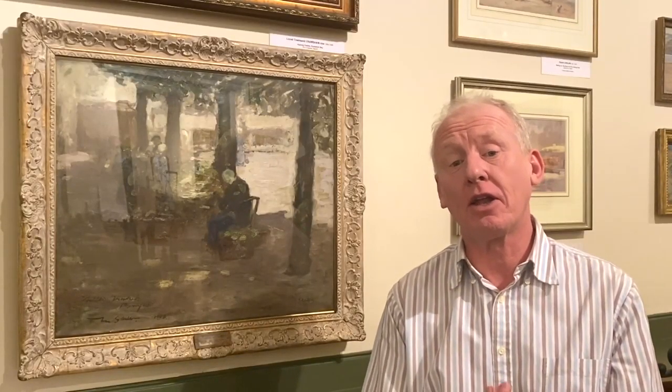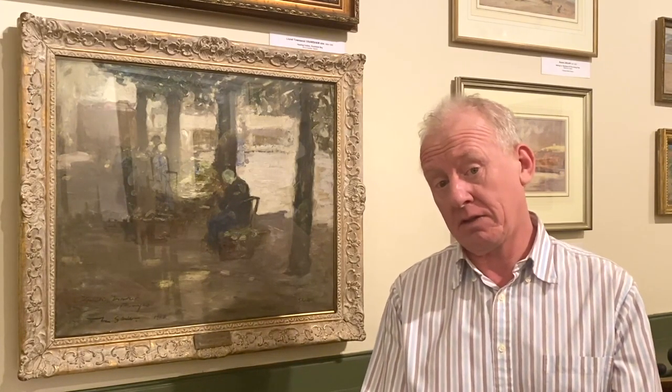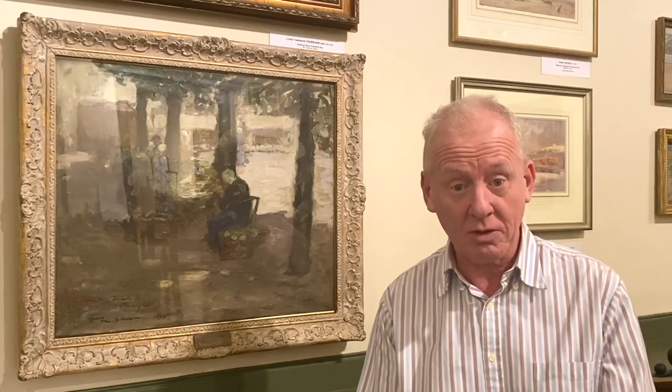Next time you're out looking at a lovely view somewhere and you think you'd really like to paint that, take a really good look at the colours that you see within it. Be honest about what you really see and think: would I be able to paint that myself with a limited palette — maybe just five or six different colours? Give it a try. You'd be surprised at what comes up.